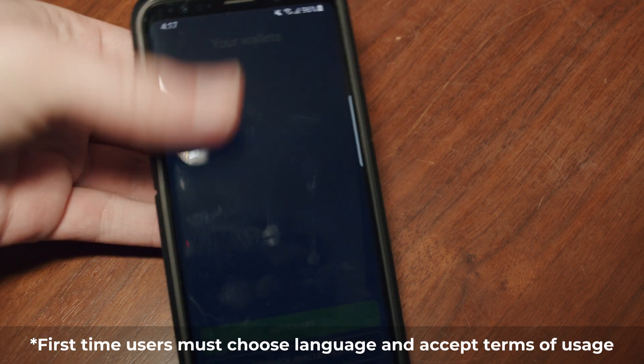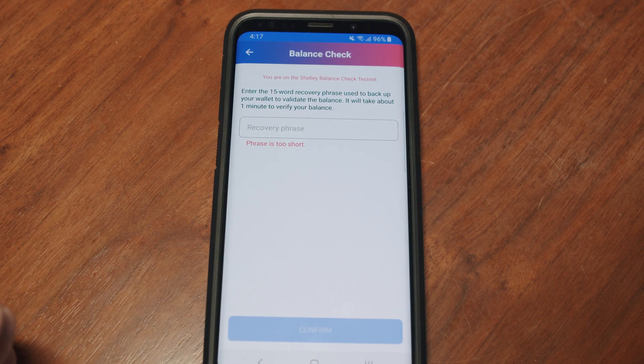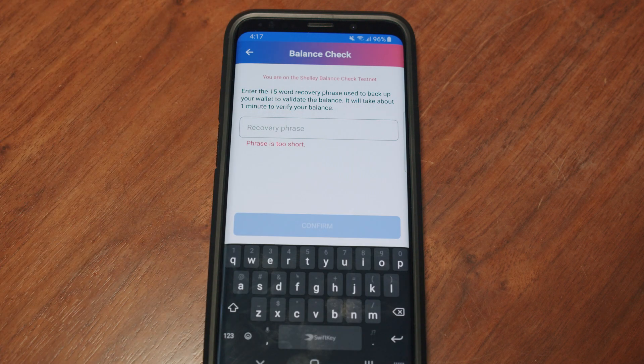Inside the main menu, there will be a new button that says Balance Check Shelly Testnet. Press the button, and you will be on the next screen, where you must enter the 15-word mnemonic of your wallet.